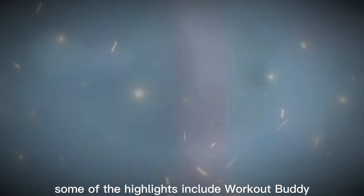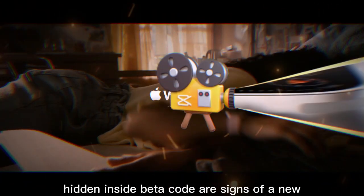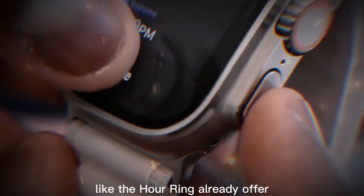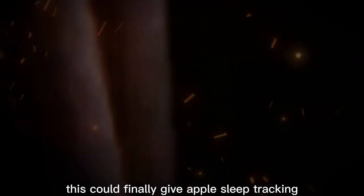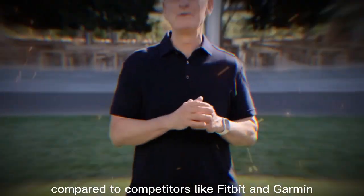Some of the highlights include Workout Buddy, a new fitness motivator designed to encourage you mid-exercise. Also rumored — hidden inside beta code — are signs of a new sleep scoring system. Similar to what devices like the Oura Ring already offer, it would give you a score based on your rest and predict how ready you'll feel the next day. This could finally give Apple sleep tracking the depth it's been missing compared to competitors like Fitbit and Garmin.